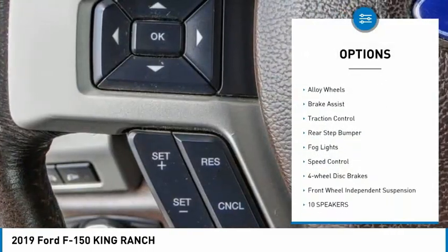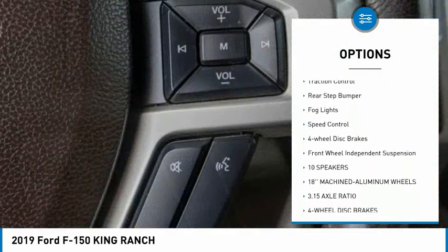Rain-sensing wipers, electronic stability control, alloy wheels, brake assist, traction control, rear step bumper, fog lights, speed control, four-wheel disc brakes, front-wheel independent suspension.